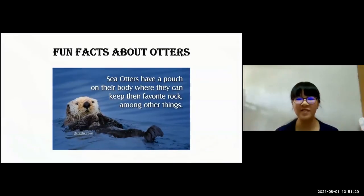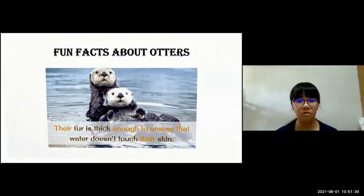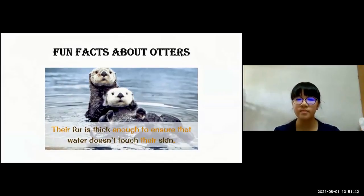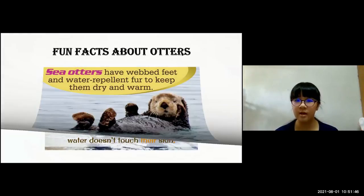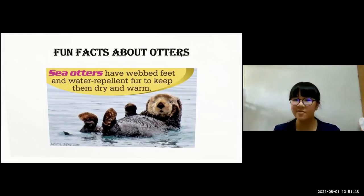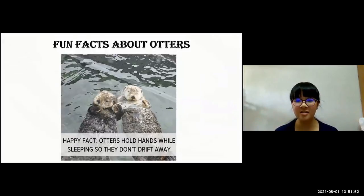Here are some fun facts about otters. Otters have a pouch on their body where they can keep their favorite rock, among other things. Their fur is thick enough to ensure that water doesn't touch their skin so they can keep warm. Sea otters have webbed feet and water-repellent fur to keep them dry and warm. Happy fact: otters hold hands while sleeping so they don't drift away, and look adorable!